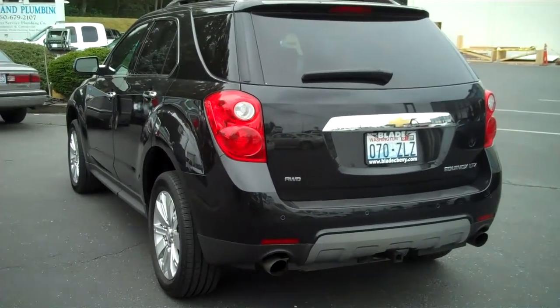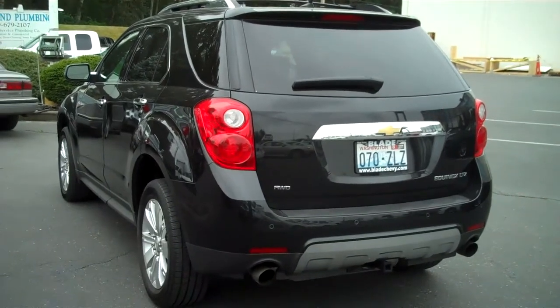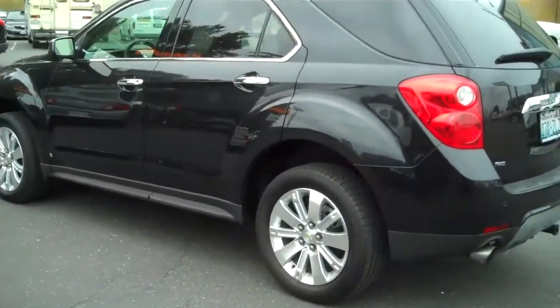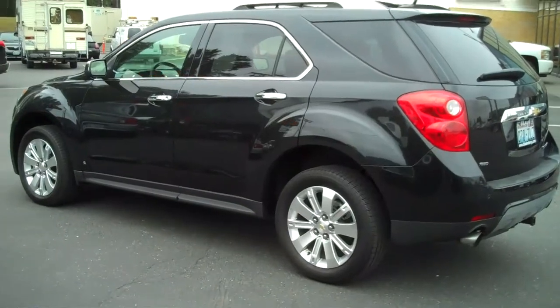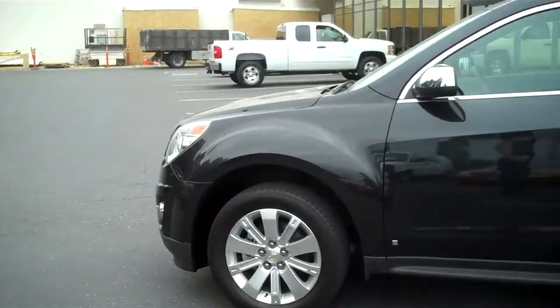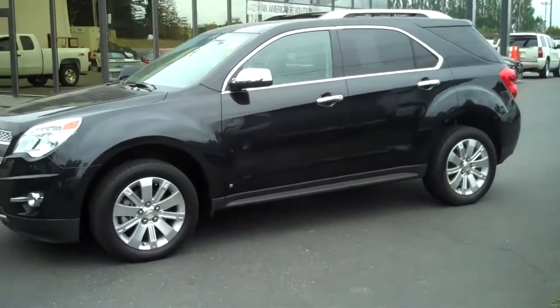Hi, this is Michelle. I'm here to tell you about our 2010 Quality Pre-Owned Equinox here at Blade Chevrolet. 2010 is when the new body style came out on the Equinox, and to find one used is extremely rare. This one has 21,000 miles, is a single owner, fully loaded — this is the LTZ package.